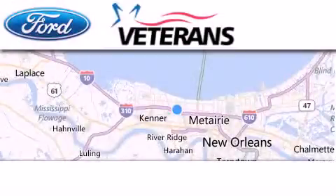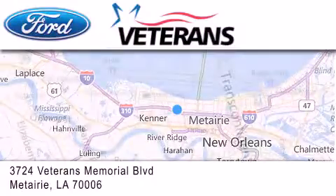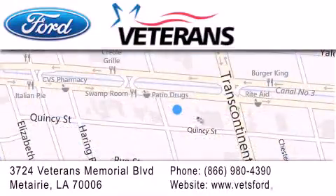Veterans Ford is located at 3724 Veterans Memorial Boulevard in Metairie. Our goal is to exceed all of your expectations to ensure that you'll return for future visits. Get the best from Veterans Ford.